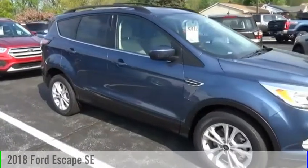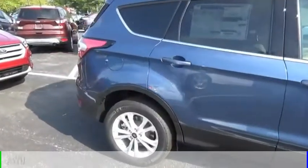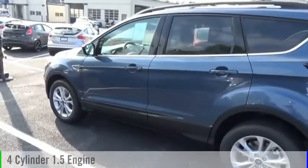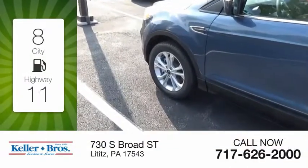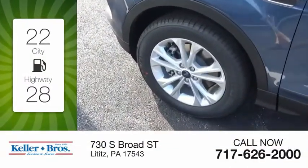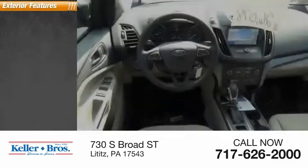We are pleased to show you the 2018 Escape. This vehicle is powered by an all-wheel drive, 4-cylinder, 1.5-liter engine and comes with an automatic transmission. Great fuel efficiency saves you money by requiring fewer trips to the gas station. This vehicle has less than 100 miles. Here are some of this vehicle's great options.